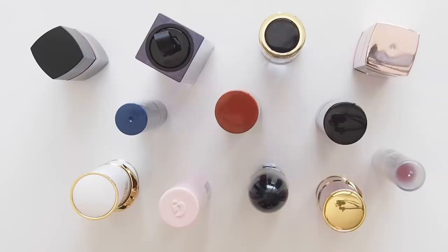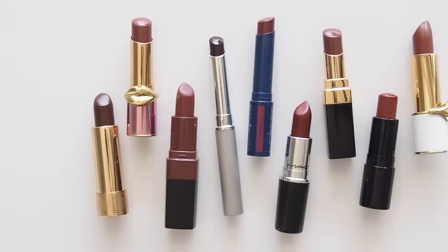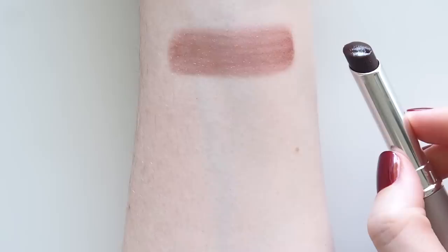Part of the appeal of Black Honey is that it looks slightly different on everyone, letting your natural lip colour come through a bit. So while some of the dupes here might look very similar on you, they could come across differently on me. That's not to discredit any suggestions — skin colour and undertones always play a part, and we're more likely to spot the differences when we have lots of colours in context like this.